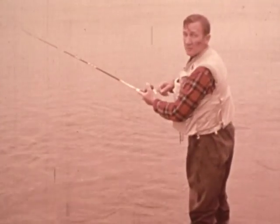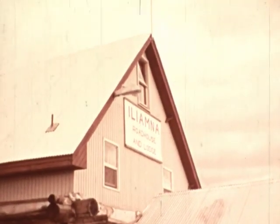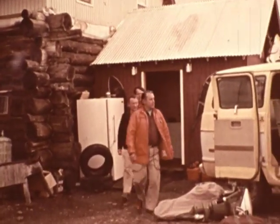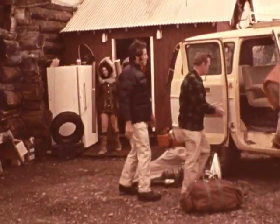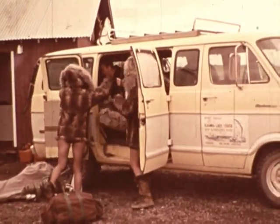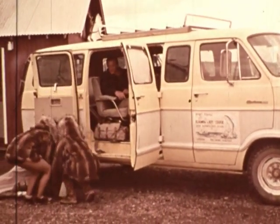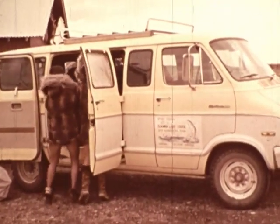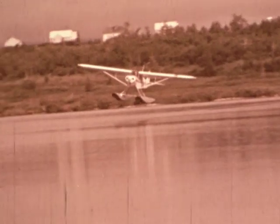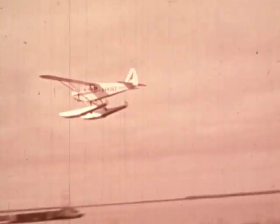Leon suggested we return to the lodge and get ready for the next leg of our trip. Leon supervises the native helpers loading the van for the trip to the airport. We decided to try the Iliamna River, which is about 30 minutes by float plane. There are two things absolutely essential to any successful fishing trip in Alaska: a good float plane and a dependable outboard. As we circle over the lodge and head for the river, I think the best is to own unpolluted wilderness such as this.